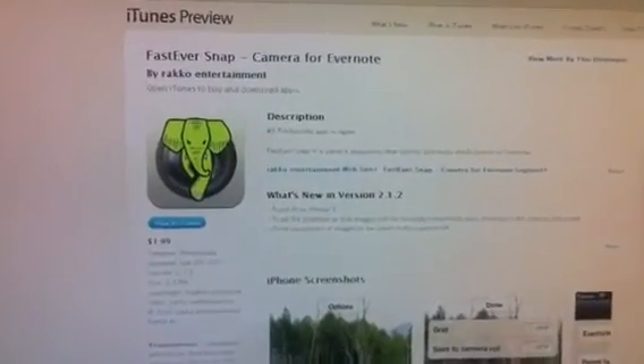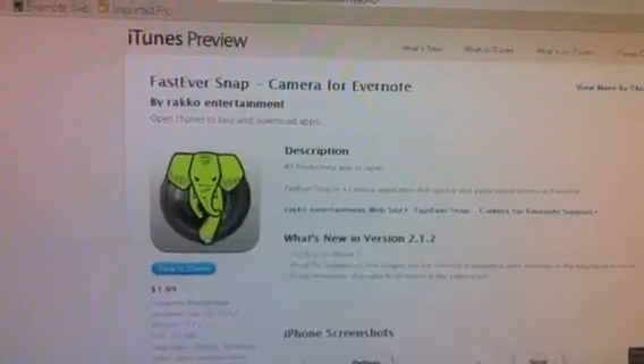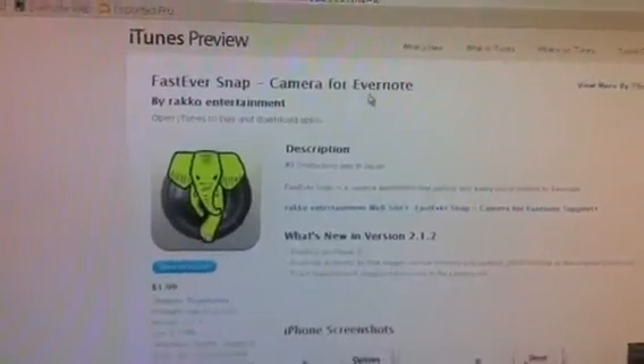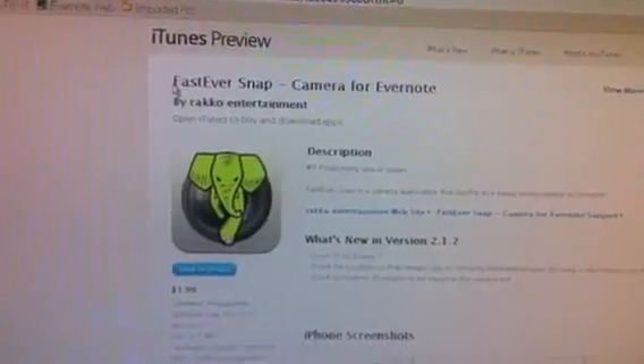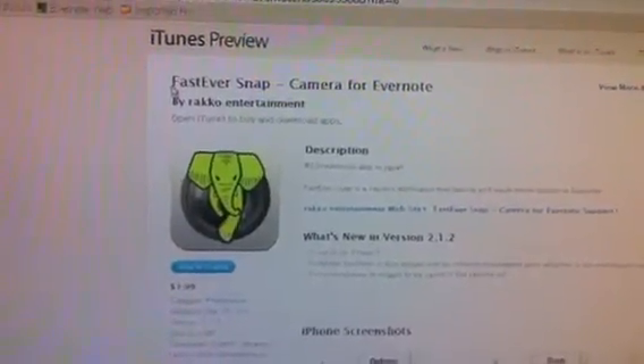I've just gone paperless and switched to using Evernote for just about everything I record. This new application works with Evernote — it's called Fast Eversnap. I'm going to show you really quickly what it does for me and how it saves me a ton of time.